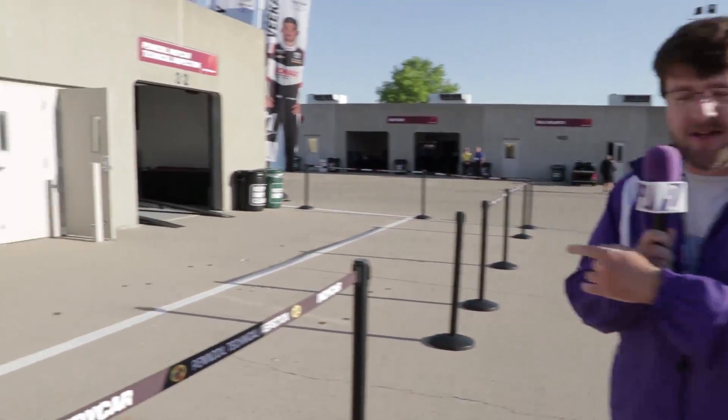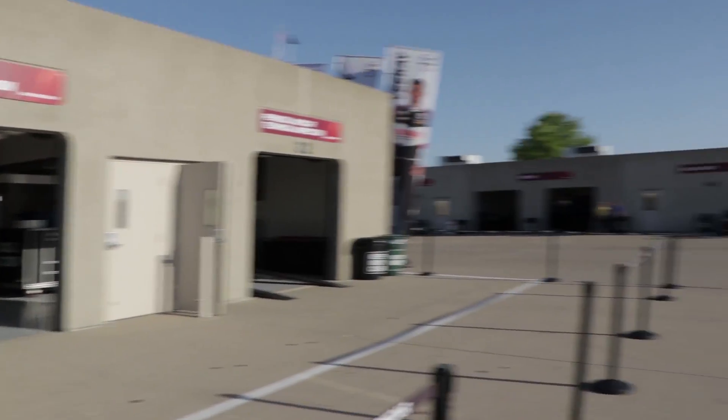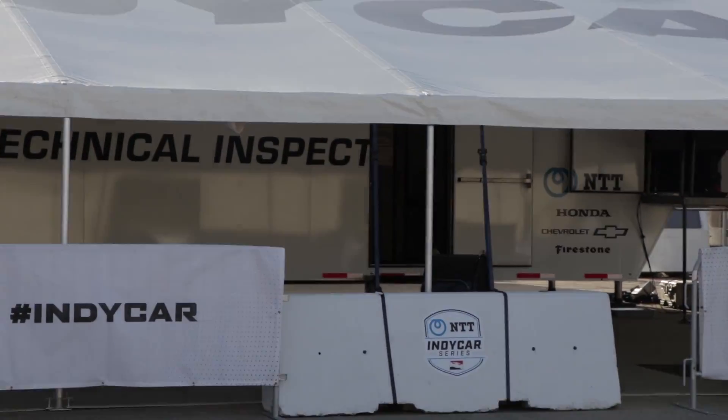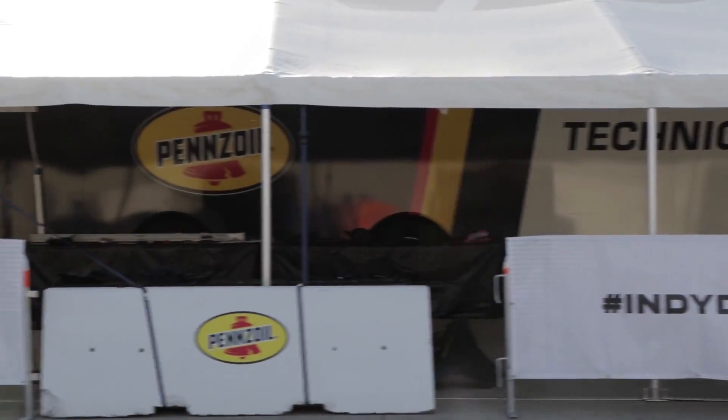Just one last thing — we've got the entrance to Tech over there, and another Tech block. You'll see a lot of teams and cars go through there throughout the month of May — that's kind of the room of doom. But yeah, this is the garage area at the Indianapolis Motor Speedway. I hope you guys have enjoyed this tour. Let me know if you liked it in the comments below. A lot more coverage coming from the Indianapolis Motor Speedway as practice for the Indianapolis 500 begins today. Thank you so much for watching, and we'll see you in the next video.